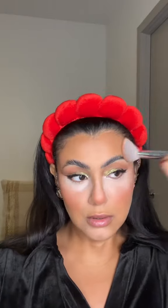Hoola Caramel bronzer — dusting this off. MAC Warm Soul. Urban Decay Brow Blade. This pink highlight from Dior.